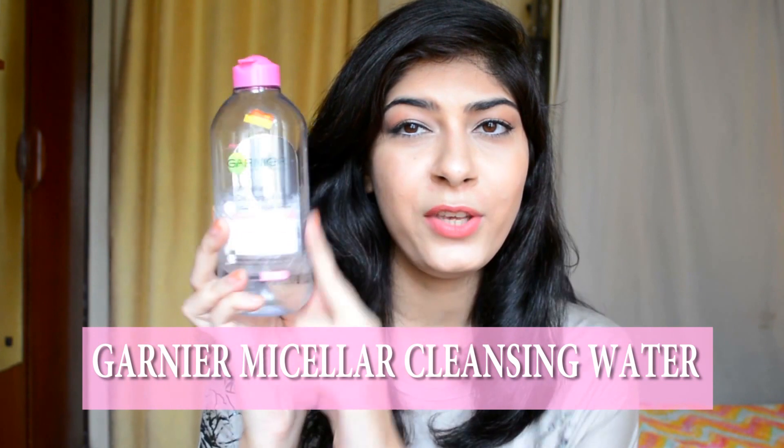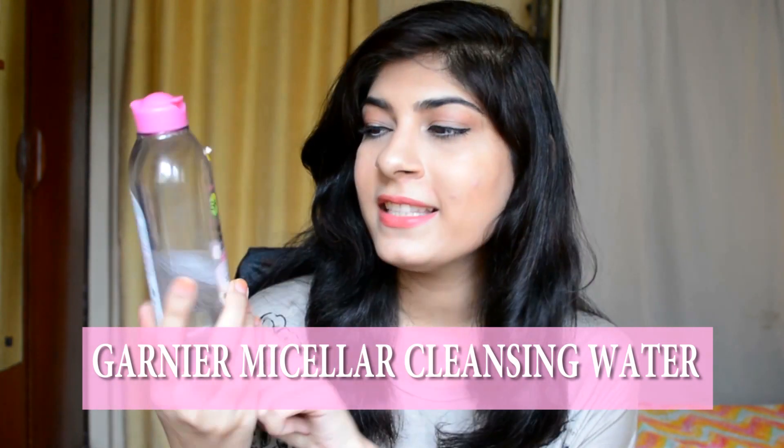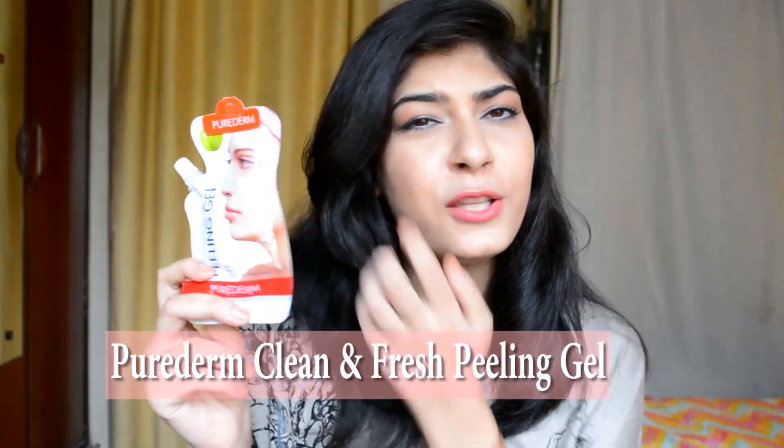Face wise I have two products. Number one is this — I have used this thing quite a bit. This is by Garnier and it's their micellar cleansing water. It's really amazing because it just takes your makeup off. You just need a cotton pad and you're done in five minutes. It does foam up quite a bit, so you do have to use a good face wash — any face wash that suits you — after using this. Otherwise it's going to leave a residue and then you are going to break out.